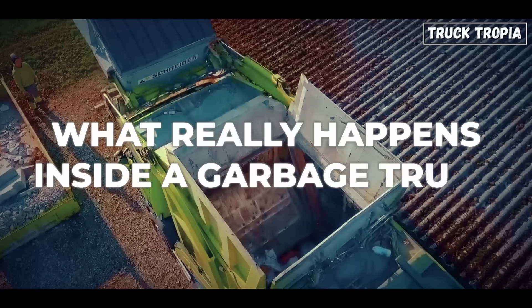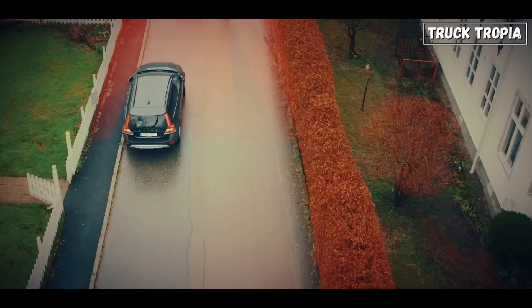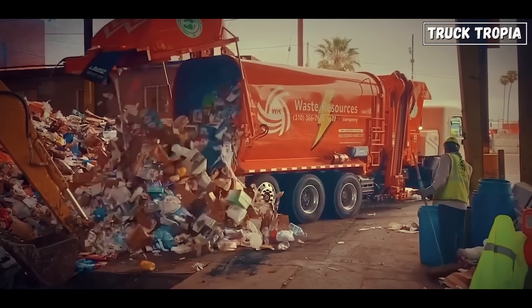So what really happens inside a garbage truck? It's a blend of hydraulic force, safety engineering, and logistical efficiency. These machines aren't just picking up trash — they're compacting, storing, and transporting the world's waste under incredible pressure.